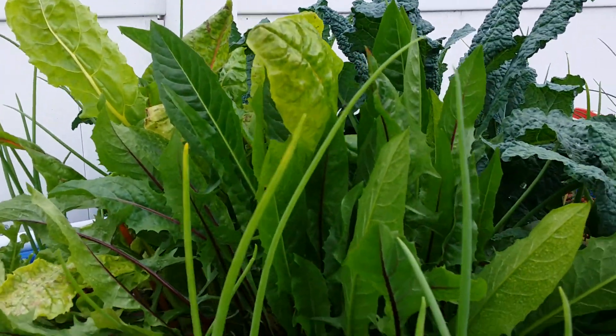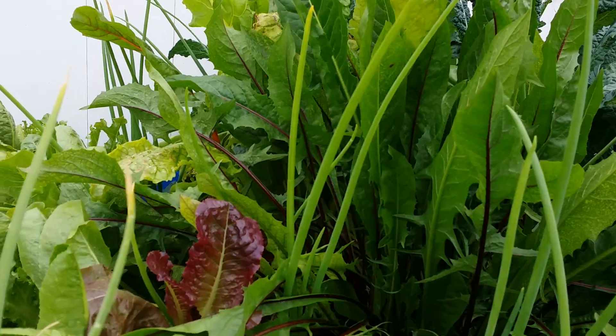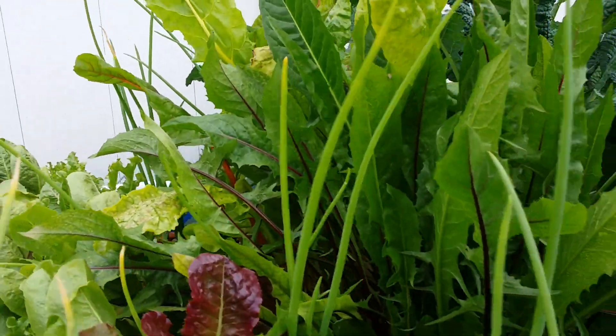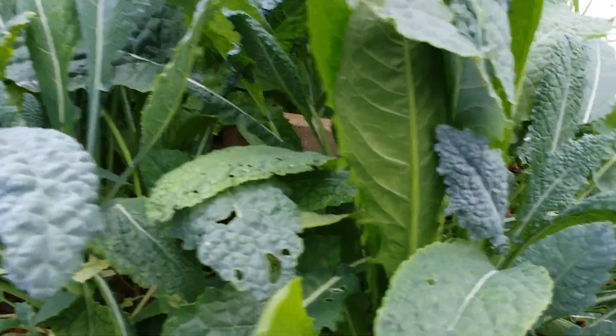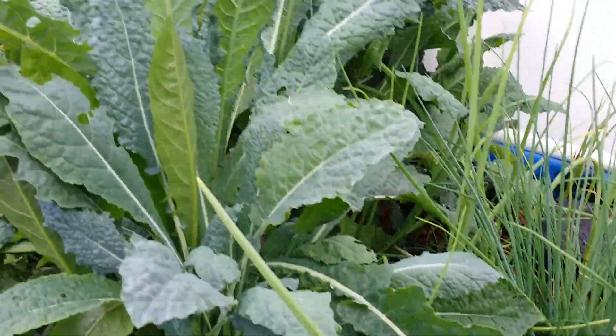There's a plant here I'm not sure what it is and I don't like the taste of it, so I'm just going to take it out and give it to the fish. Then there's a different variety of kale, and of course more onions — onions are all over the whole place.